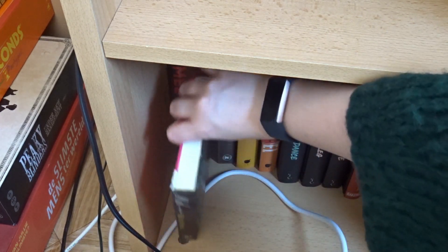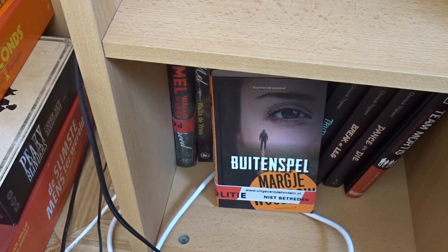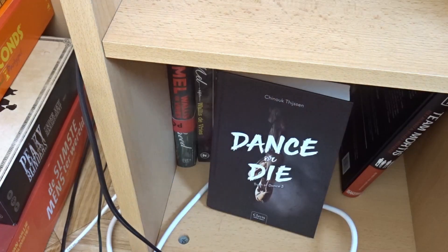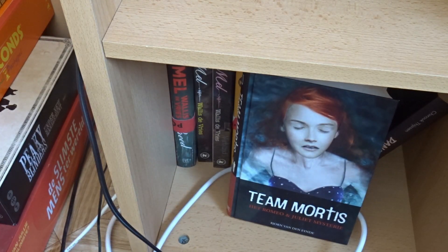I also have more of that author on the other shelf. These are also Dutch or Flemish authors: Vreet, Uitgespeeld, and Verblind by Mel Wallis de Vries, Fake Trip and Buitenspel by Margie Woodrow, Through the Dance, Break a Lake, and Dancer Die by Chinook, Terzen, and Het Romeo en Juliet Mysterie van Team Mortis by Bjorn van der Einde.